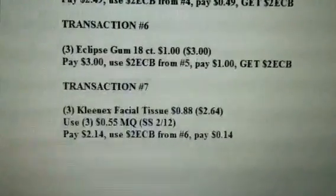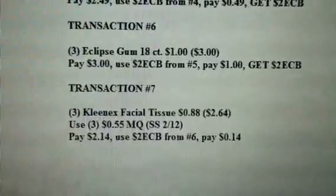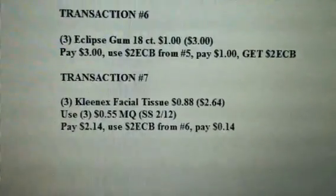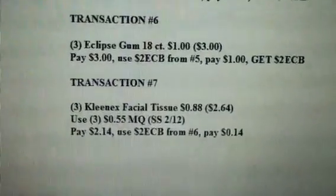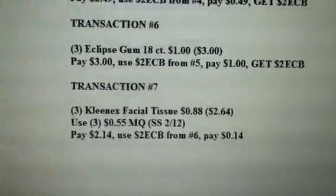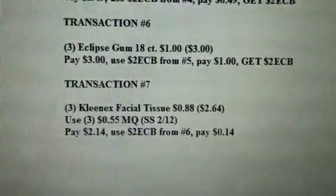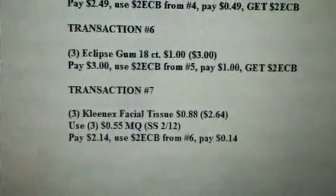Rolling that on to transaction seven — get three of the Kleenex facial tissues at $0.88 each, for a total of $2.64. Use three of the $0.55 manufactured coupons from the February 12th SmartSource, so you're going to pay $2.14. Use the $2 ECB from transaction six and pay $0.14 out of pocket.